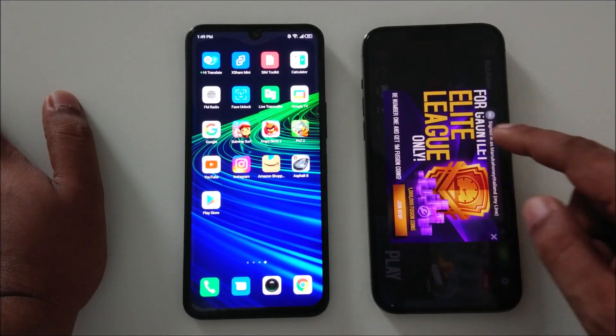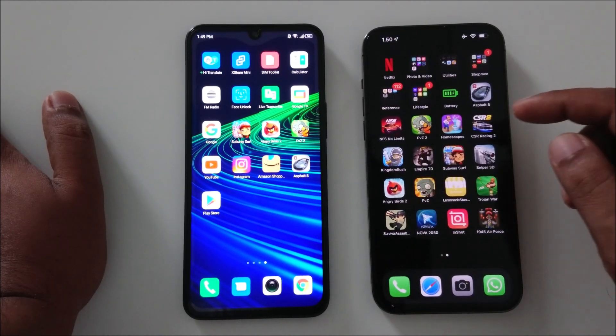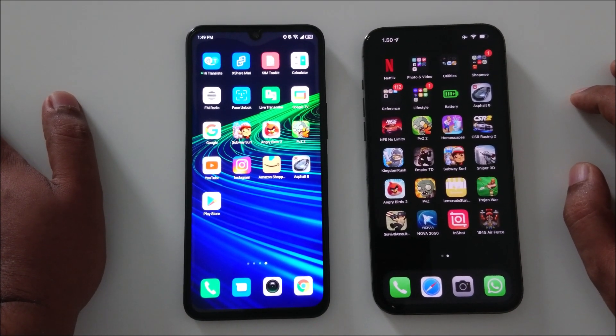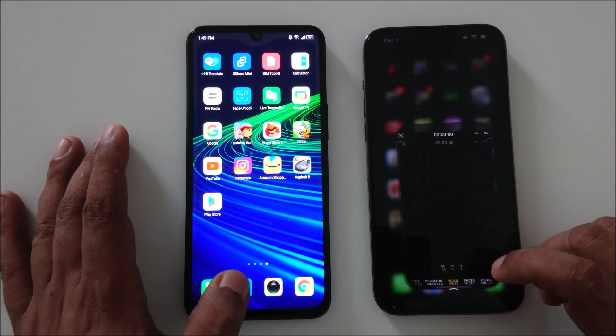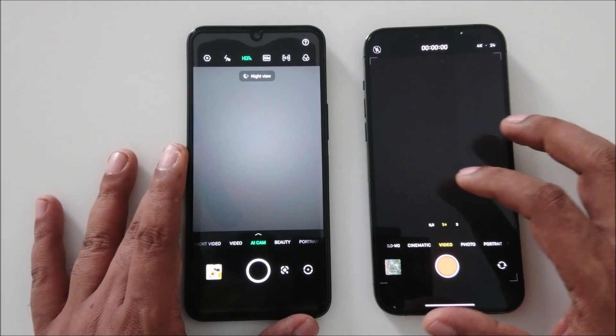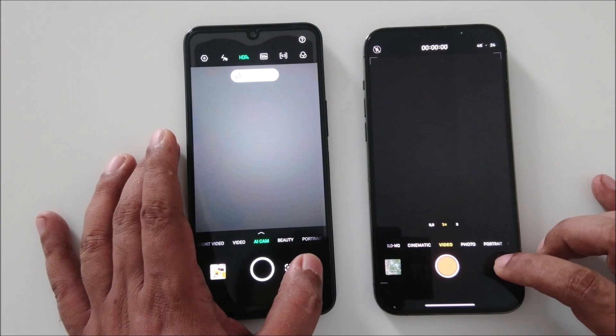The graphics on the iPhone are actually not that beautiful in this game. That was my test. Other things like the camera — you can see iPhone camera is faster, but nobody is buying a phone just for camera speed.